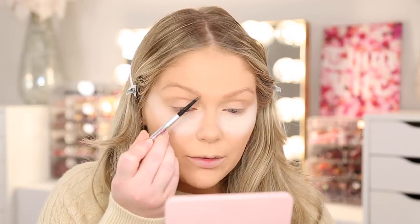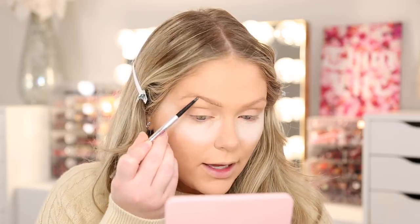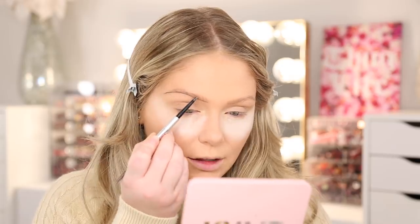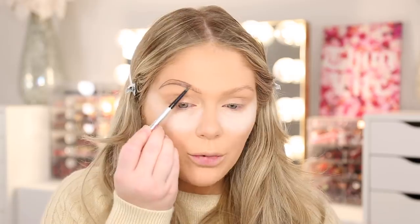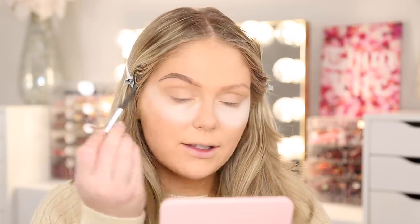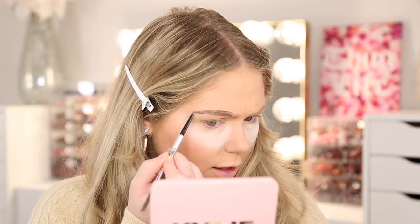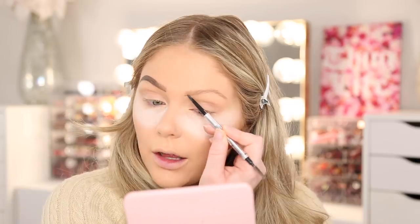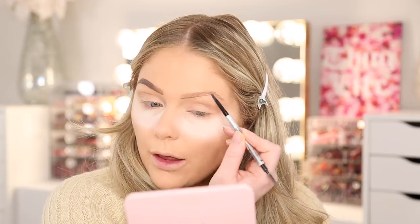Moving on to brows — I'm going to use the Precisely My Brow Pencil from Benefit in shade 4 because I've been doing a bit of a deeper brow and liking it. The L'Oreal Brow Stylist Definer and the Covergirl Micro Brow Pencil are also really great drugstore eyebrow pencil options. I just don't have this deeper shade in those, which is why I'm using the Benefit one today. I just kind of flick upwards at the front of my brow — super quick and easy. Brows are done.